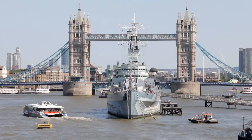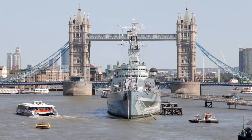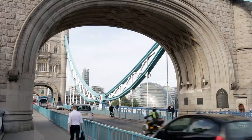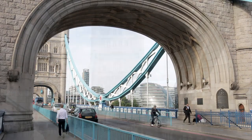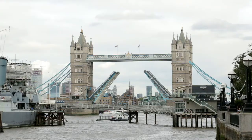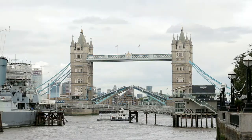Tower Bridge, which some visitors mistakenly think is London Bridge, opened in 1894 and is the last completely new road bridge to have been built across the River Thames in London. It opens about a thousand times each year. To know when, consult the timetable online.